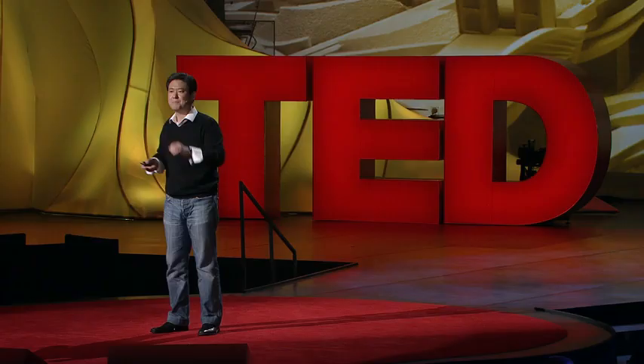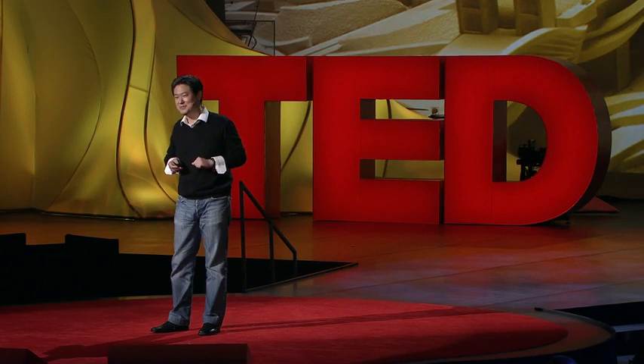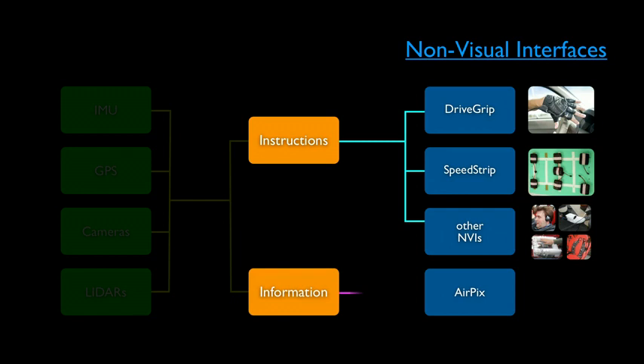These two devices — DriveGrip and SpeedStrip — are very effective, but the problem is these are instructional cue devices. This is not really freedom. The computer tells you how to drive: turn left, turn right, speed up, stop. We call this the backseat driver problem. So we're moving away from instructional cue devices and focusing more on informational devices.